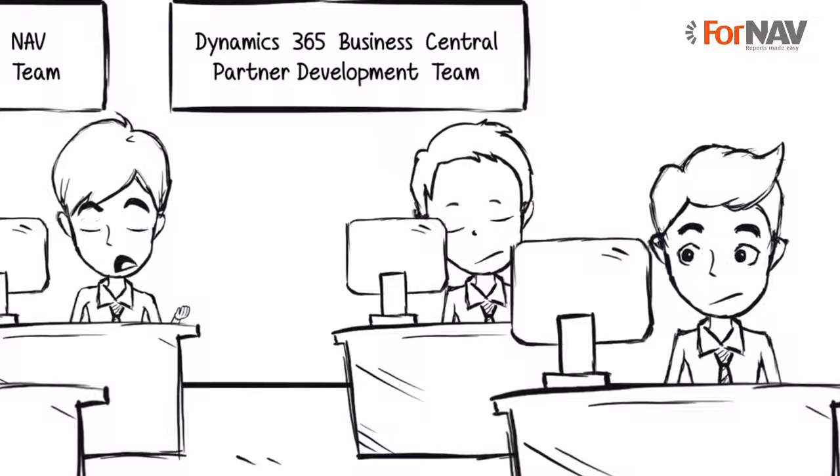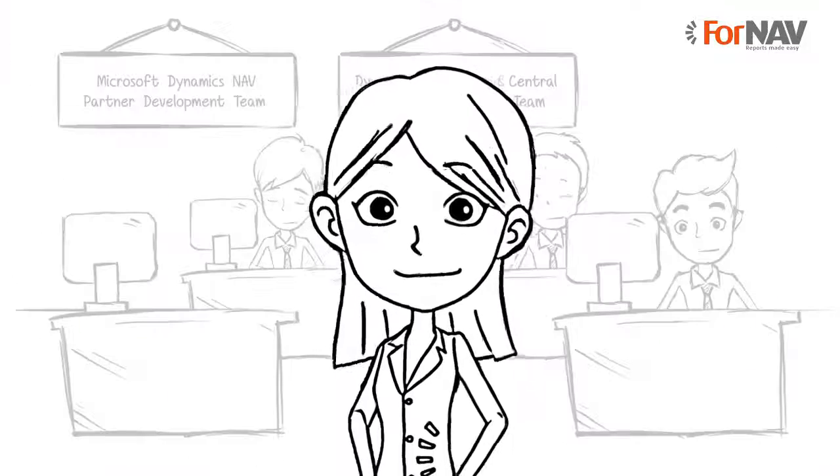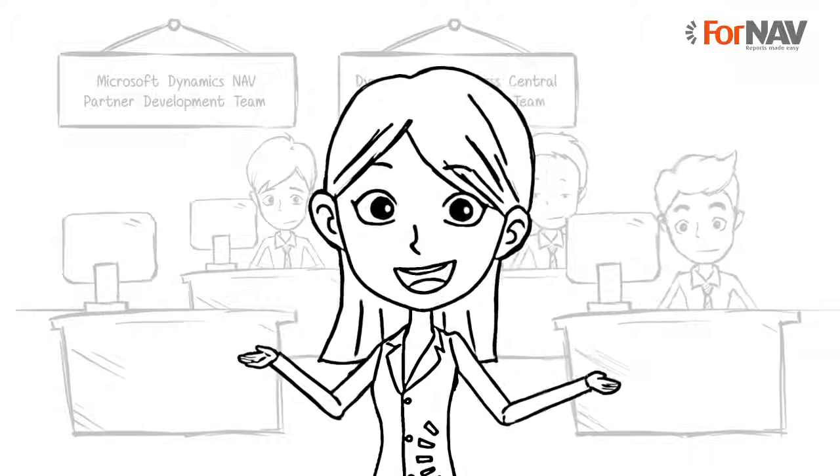But what about support? What do we do if we have a problem? The FNAV team are dedicated to reports and the partner feedback on FNAV support is extremely positive.